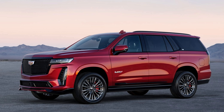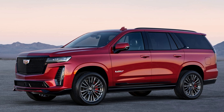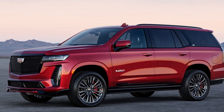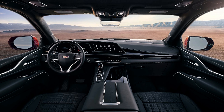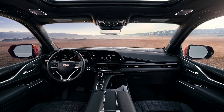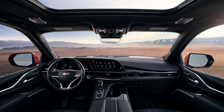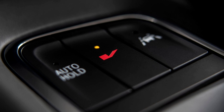The Escalade V's capabilities extend beyond raw power, as Cadillac engineers have fine-tuned the vehicle for a dynamic driving experience. The full-time active all-wheel drive system, paired with a 10-speed automatic transmission, ensures optimal traction, enabling the SUV to achieve impressive acceleration figures of under 4.4 seconds for 0 to 60 miles per hour sprints.